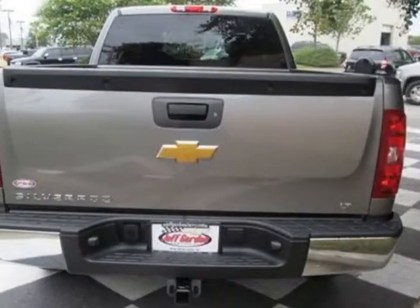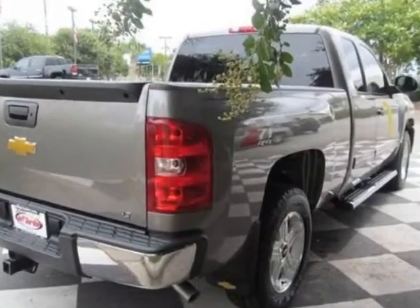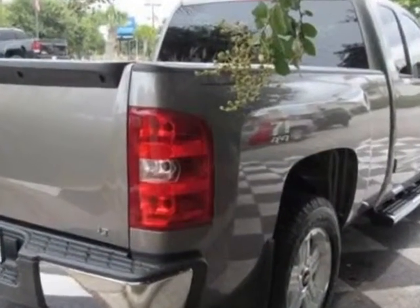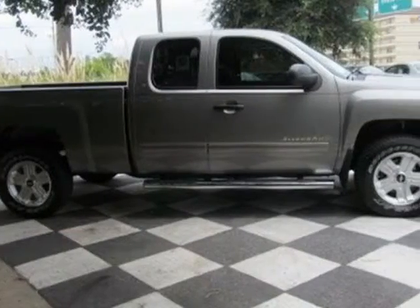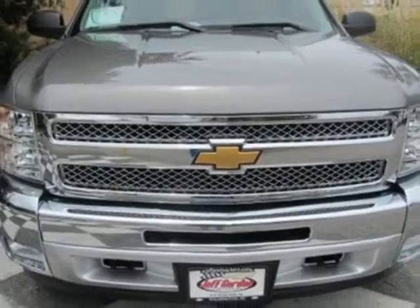This Silverado 1500 boasts a 5.3 liter engine and has a 6-speed automatic transmission. Another great feature is that this vehicle uses flex fuel. Additional options for this vehicle include the Defogger,